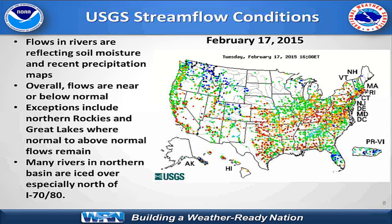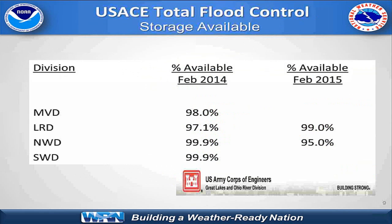Looking at the USGS stream flow conditions, reflecting basically what we've seen from the precipitation and snow patterns, there is a wide area of at or below normal stream flow across a good portion of the central and lower Mississippi Valley into the Ohio Valley — pretty close to normal. A lot of the reporting stations don't report during the winter ice season in the upper Midwest. We do see some above normal stream flow conditions in the northern Rockies. As for Army Corps of Engineers storage, SWD will be about 99.9%, NWD for the Missouri is 95%, in the Ohio Basin it's 99%, and the Mississippi Valley Division will be in the upper 90s. The Army Corps of Engineers has ample storage available this year for flood control operations.